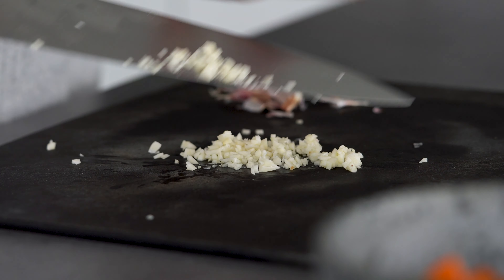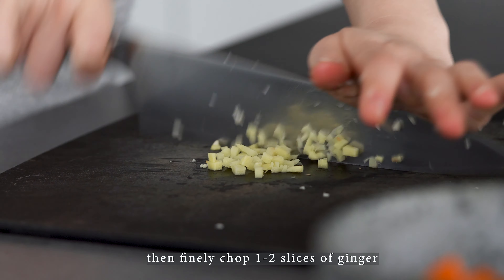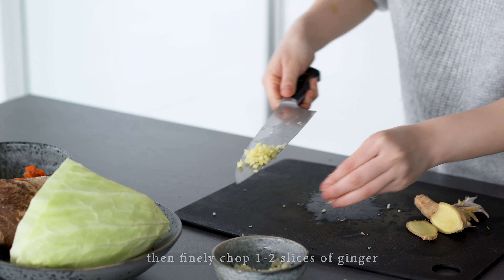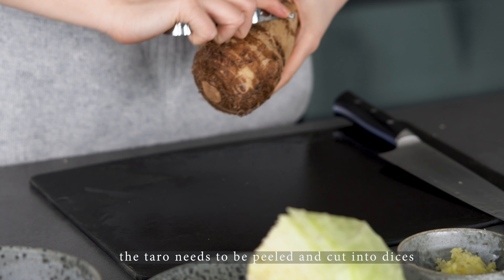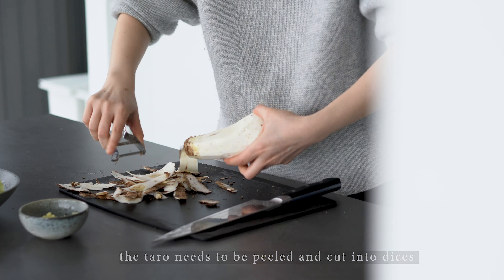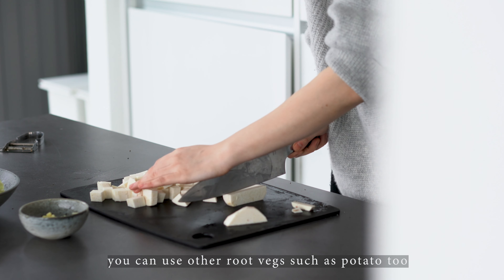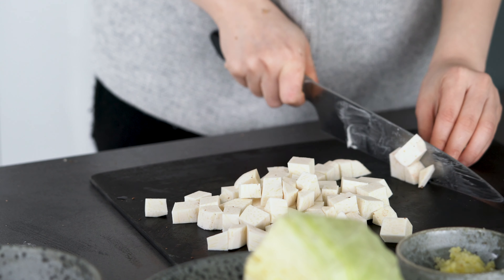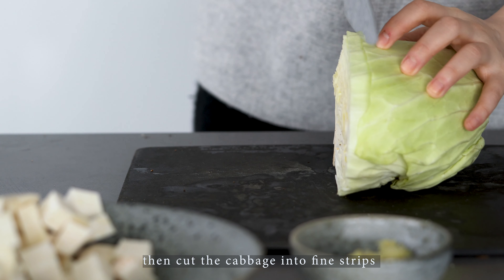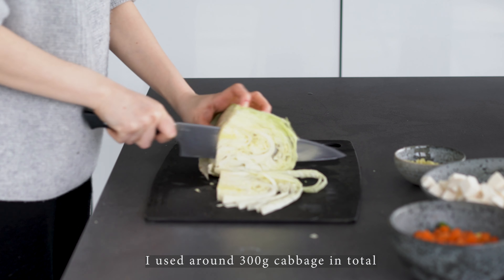I'm going to put the chef down here. I'm going to put it in the room. I'm going to put it in a little bit.